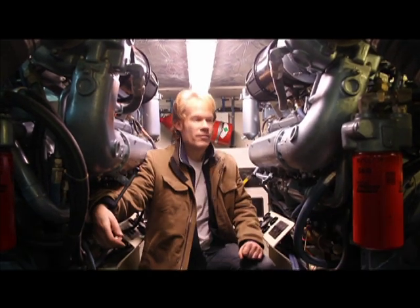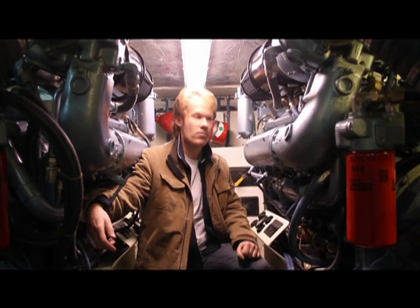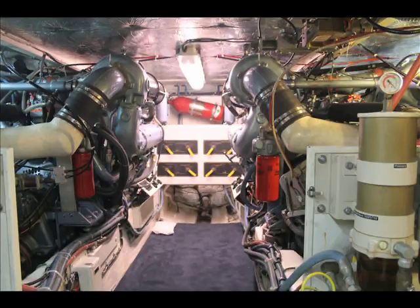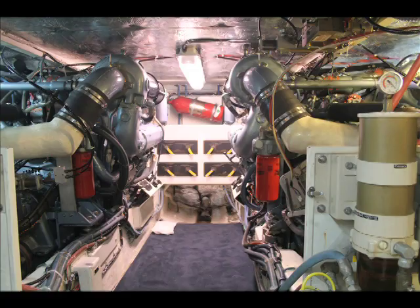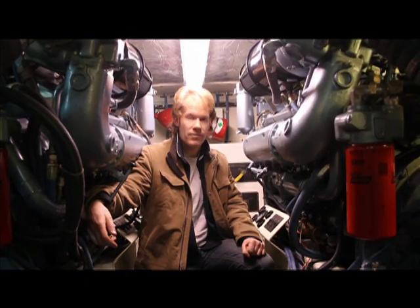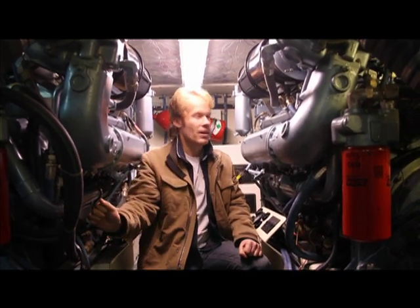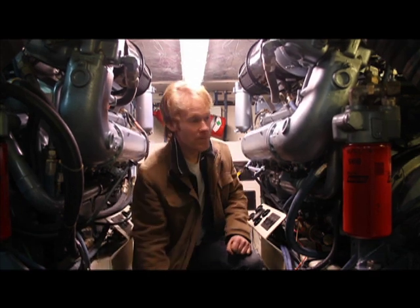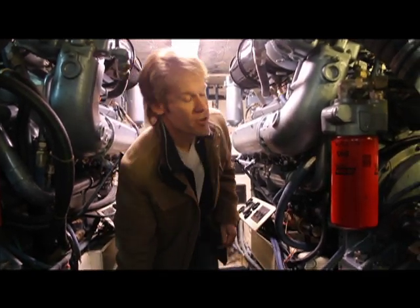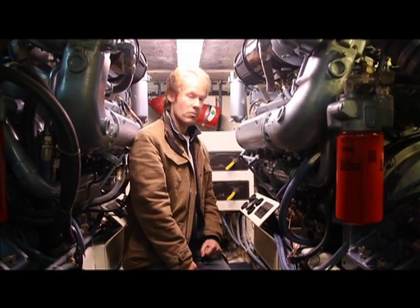We're getting ready to go for a boat ride today, and the first thing you do is always come down to the engine room and make sure everything's okay. We've gone through this vessel's pair of Detroit 8V92 diesels — 735 shaft horsepower, 736 cubic inch engines, twin turbocharged and supercharged with a blower. We've checked our fluids, checked all our levels, and we're ready to go.